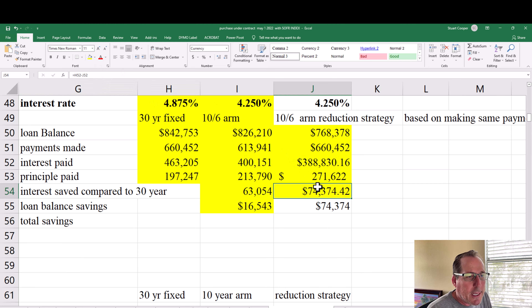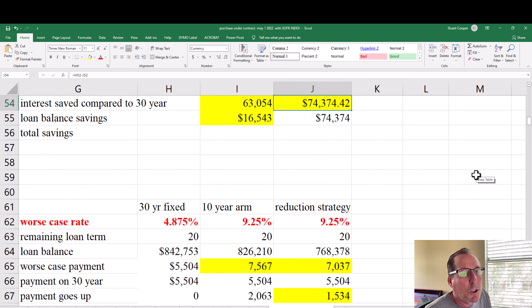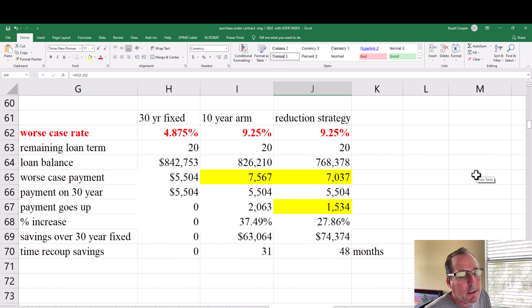The benefit is now a $74,374 difference in interest saved — with no additional payments, making the exact same outlay as the 30-year fixed rate. Now let's talk about the worst-case scenario. We know the 30-year fixed payment never changes — it's always $5,404. The downside of the adjustable rate is that after year 10, the rate can adjust.